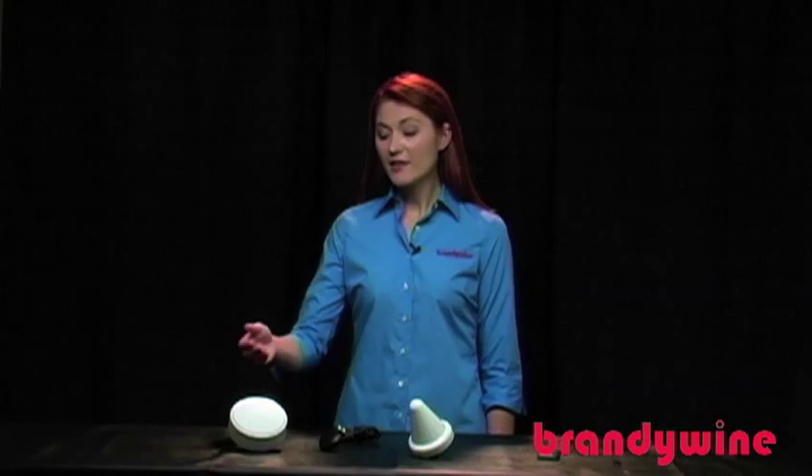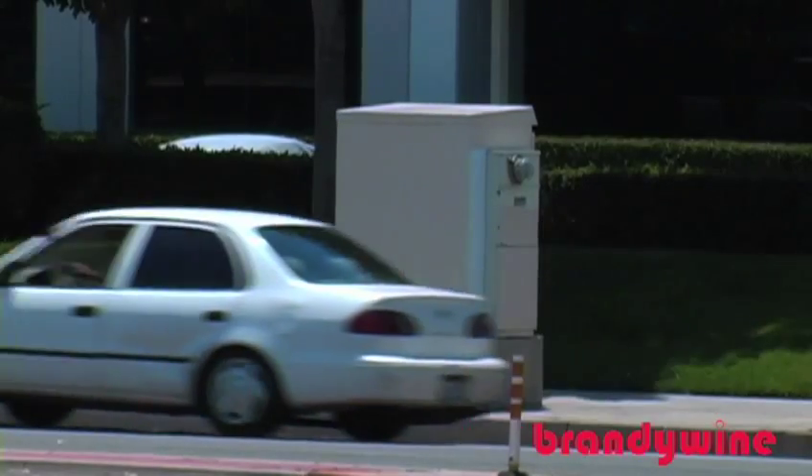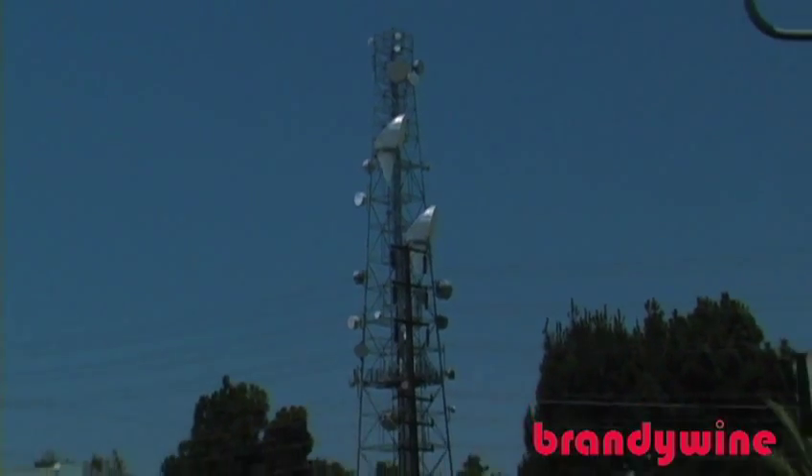First, decide which antenna you'll need: the standard rooftop antenna, which we'll be installing in this video; the shelter antenna for places where it must be flush against a surface; a high EMI antenna for locations with a high degree of electromagnetic interference; or a window mount antenna for tall buildings where you may not have rooftop access.